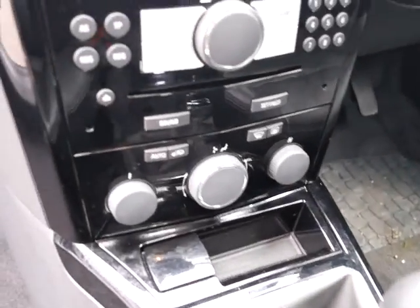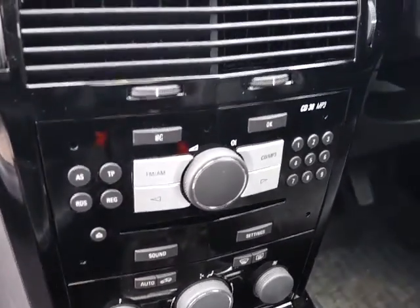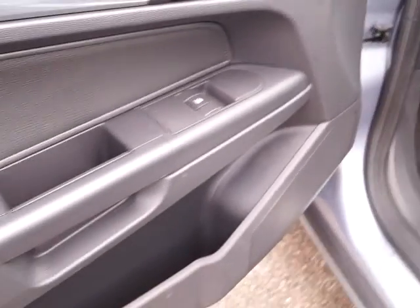There's also a power outlet, air conditioning, RDS CD radio, a passenger airbag, a glove box, and storage in both front doors.